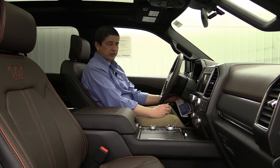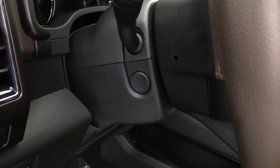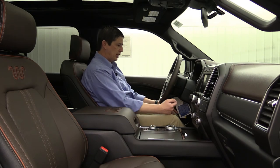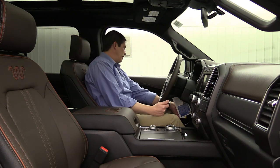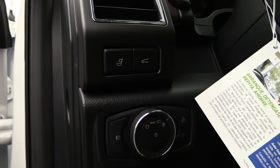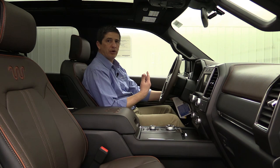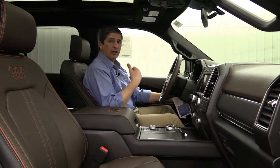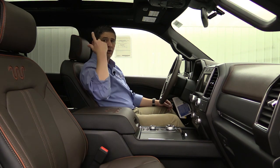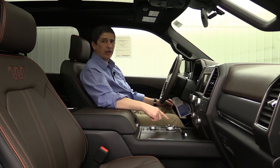The power tilt and telescoping steering wheel adjusts electronically using the little knob on the left of the steering column. The power adjustable pedals allow you to adjust those pedals forward and back — the switch for that is right below your headlight switch. Right above the headlights is the button for your power lift gate, so you can press that button from inside the vehicle and open up that lift gate without going to the back. You do have the vehicle in park and then you can shut it as well with that switch.